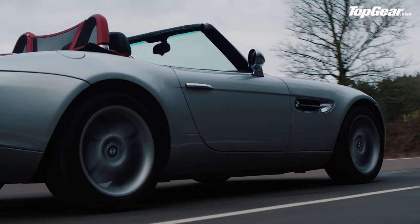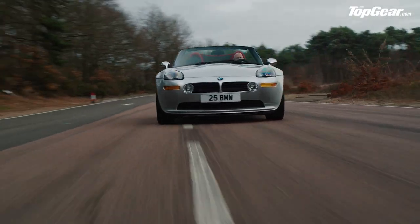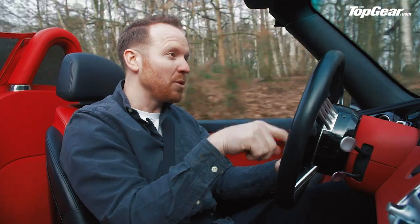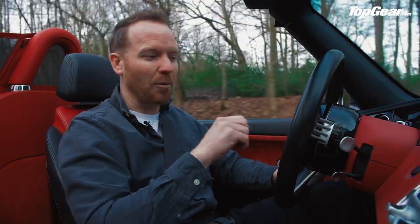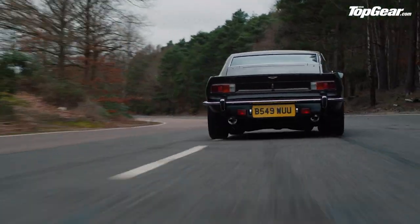Famously, the Z8 met its end when it was chopped in half by a circular saw dangling from a helicopter. But before that mess, it had a chance to show off some tricks, including a remote control mode so Bond could summon it using the key fob — not as cool as the 750iL which he drove using his phone screen, but not bad. The main selling point was surface-to-air missiles which came out of the front flanks and shot down a helicopter, aimed with the control pad in the center of the wheel. Unfortunately, it's not on the options list on this production car.